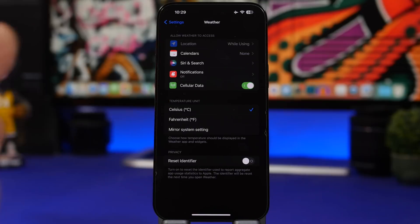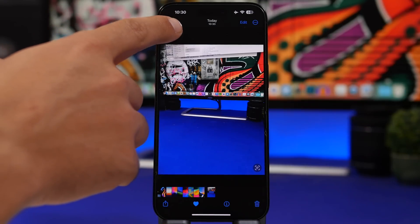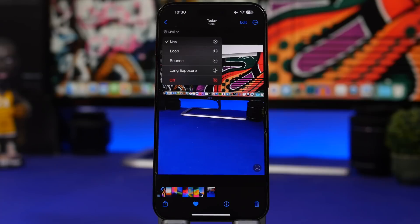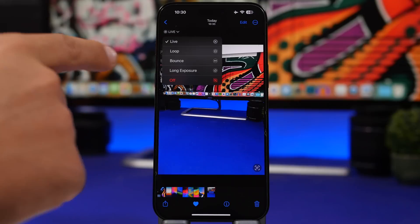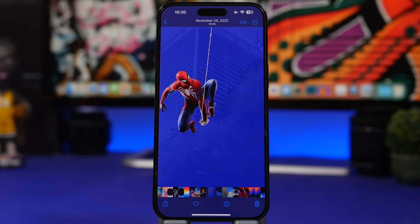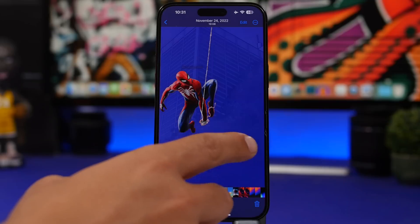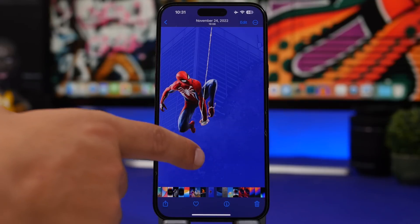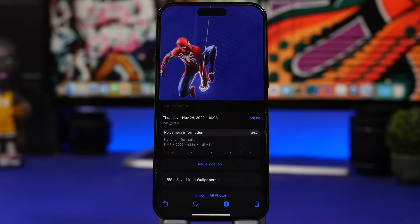There will also be new icons for live photos in the Photos app. When you tap on the little arrow, you can see a few different options: Live, Loop, Bounce, and Longest Exposure — all of them have gotten new icons with iOS 17. Also a really cool addition: whenever you're on a photo that has a subject and you swipe up on it, it will automatically highlight that subject, which is really, really cool.